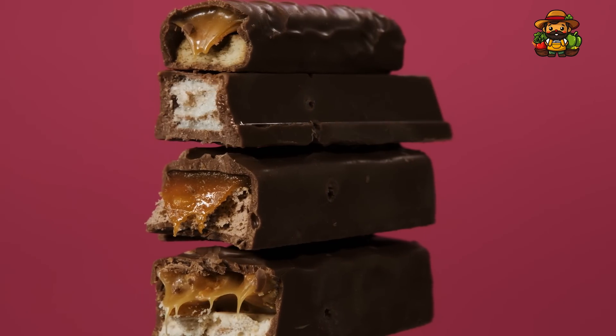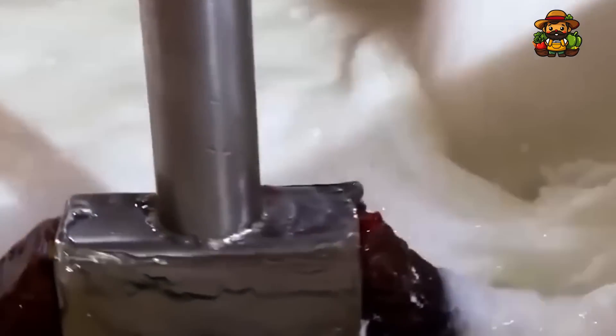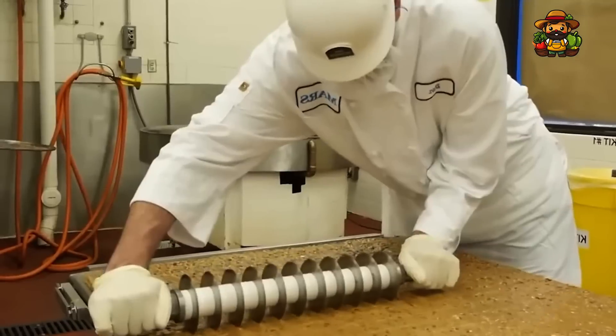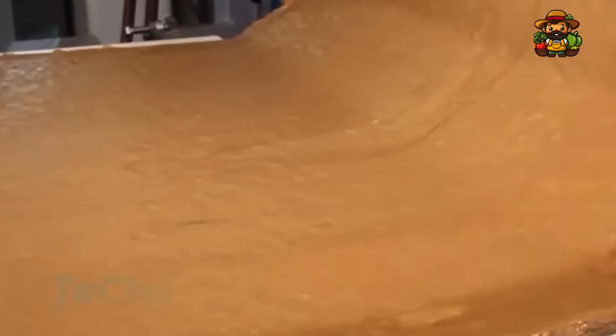Snickers nougat coating is their foundation. It is prepared by whisking egg whites, honey, and sugar until the mixture reaches a peak of lightness and frothy consistency. To give the nougat its distinctive sweet flavor that goes well with the other layers, flavorings like vanilla are added. After it's done, it's cooled and then sliced into slabs.